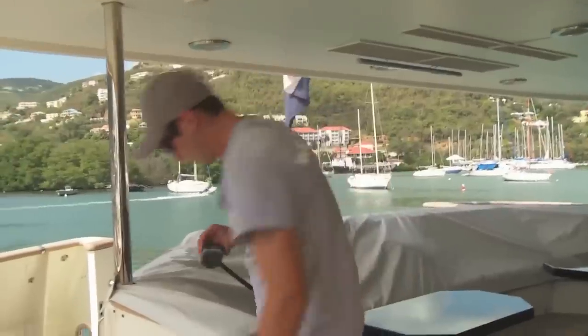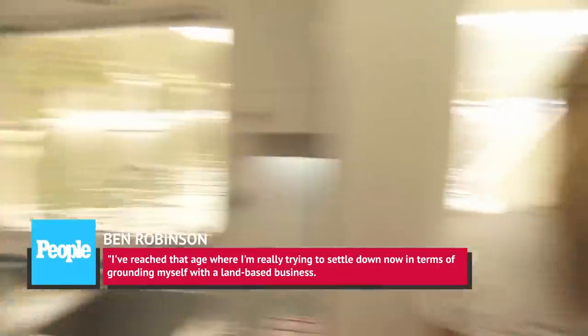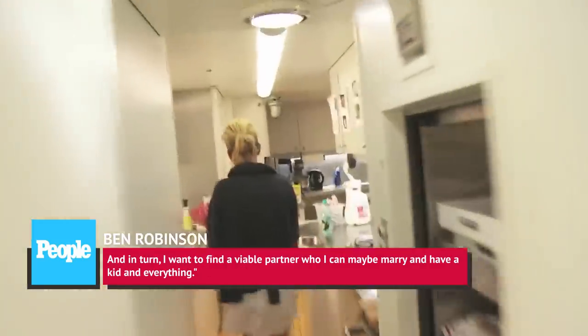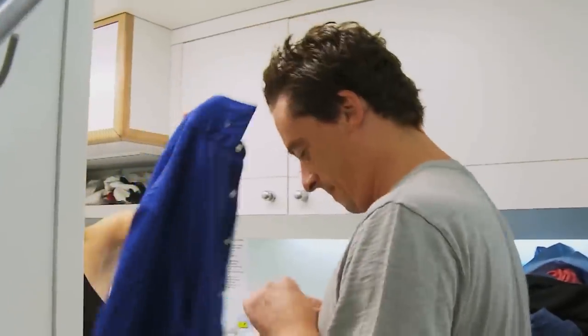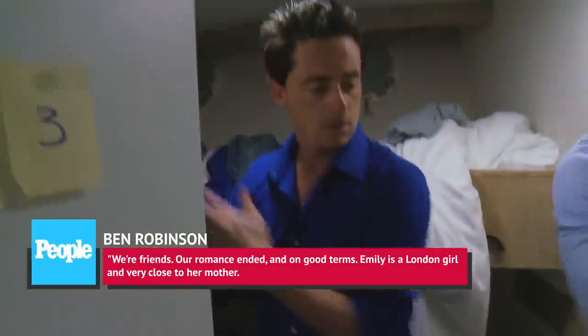Chef Ben Robinson has appeared on both Below Deck and Below Deck Mediterranean, but Robinson revealed that during his break from the show, he started a business on land and is now hoping to settle down and start a family. He explained to People, 'I've reached that age where I'm really trying to settle down now in terms of grounding myself with a land-based business. And in turn, I want to find a viable partner, who I can maybe marry and have a kid and everything.' However, anyone hoping he was still dating Below Deck alum Emily Werberton-Adams will sadly be disappointed. Robinson told People, 'We're friends. Our romance ended, and on good terms.'